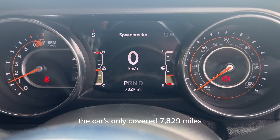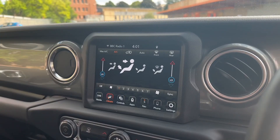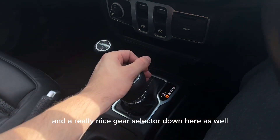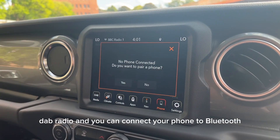The car has only covered 7,829 miles which is very modest for a car of this age. Down here you'll see the controls for your climate control — you can also control the climate on the screen — and a really nice gear selector down here as well. On the screen you also have the satellite navigation, DAB radio and you can connect your phone via Bluetooth.